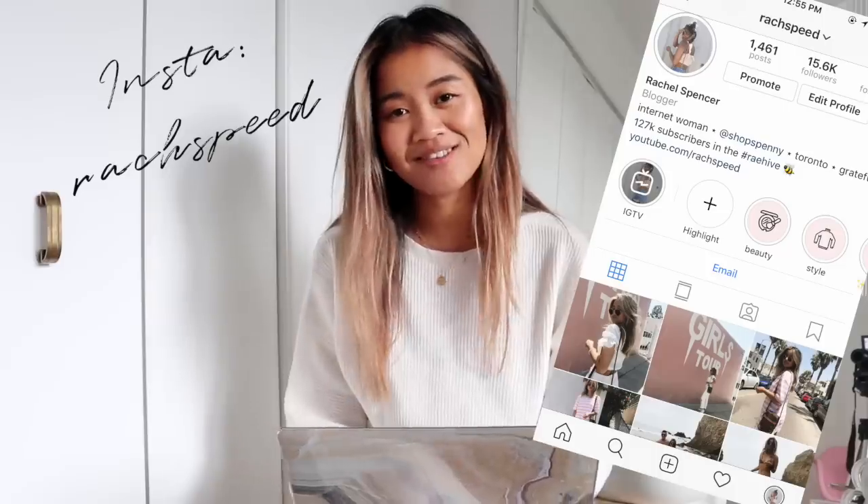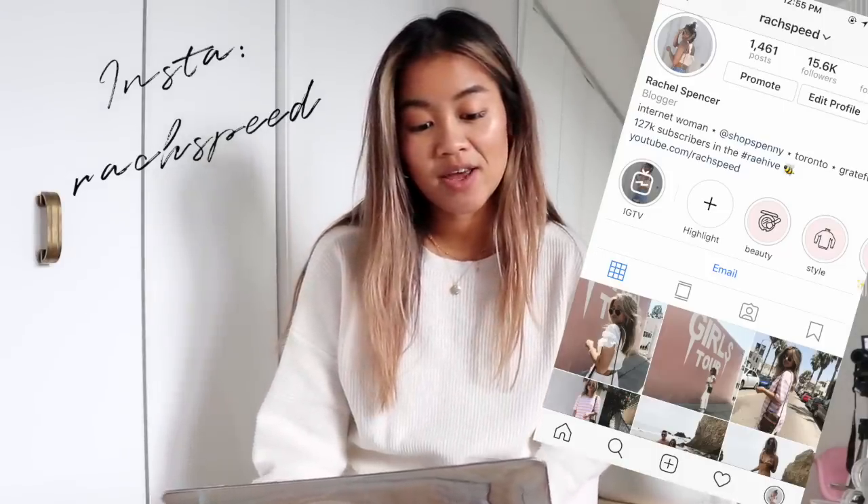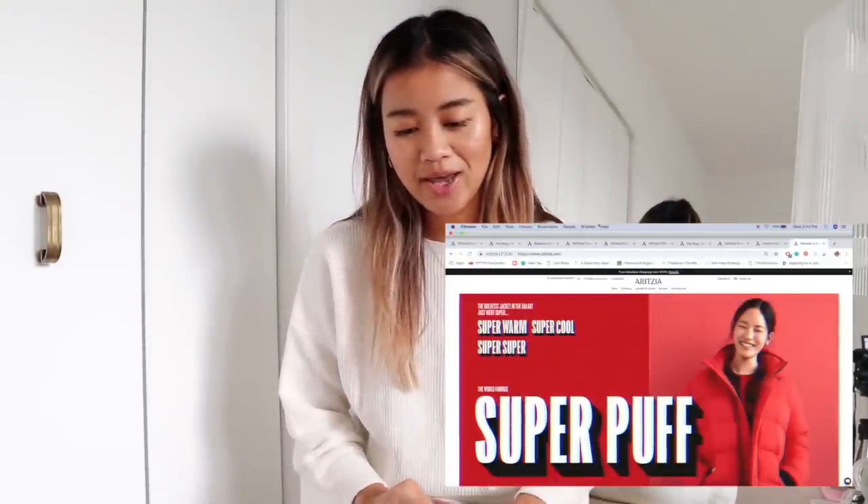Hi guys, it's Rachel, welcome back to my channel. Today I'm doing something a little bit different — I'm going to show you guys some of my favorite dupes from one of my favorite stores, Aritzia. If you are like me and have an addiction to Aritzia, their stuff is kind of expensive — not designer-level expensive, but definitely expensive for the high street. I want to show you guys a few dupes I found compared to stuff on the website, and also one that's kind of vice versa. Fun fact: I worked at Aritzia for a moment.